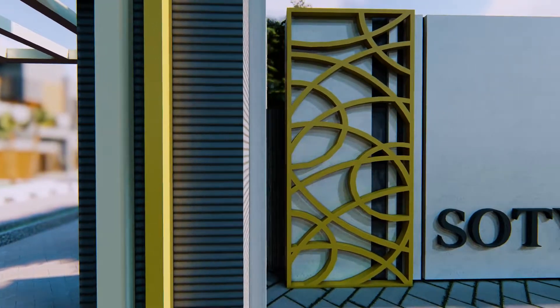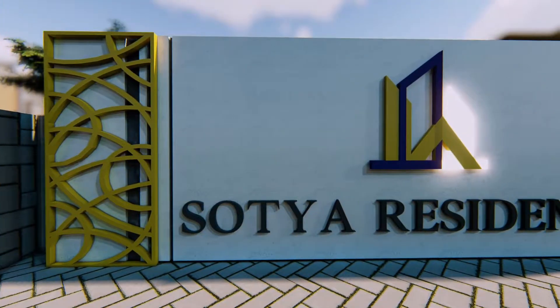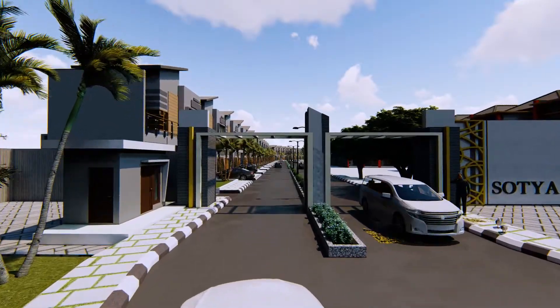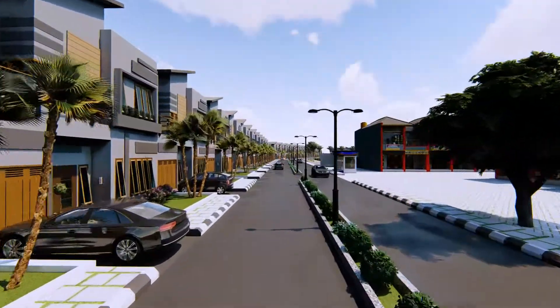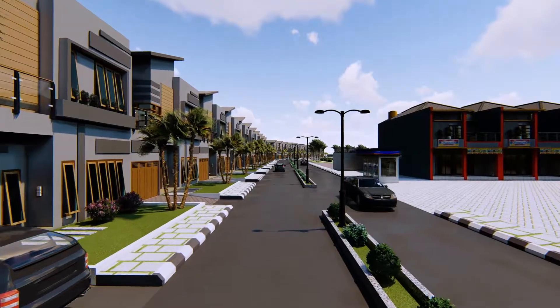Welcome to Sotia Residence in Karanganyar, Kabupaten Demak. Ada beberapa fasilitas dan properti yang ditawarkan oleh Sotia Residence untuk meningkatkan kenyamanan Anda.